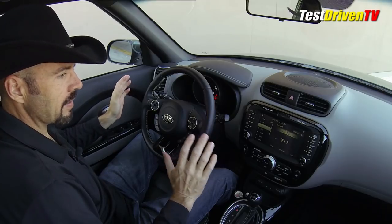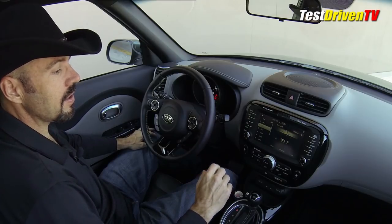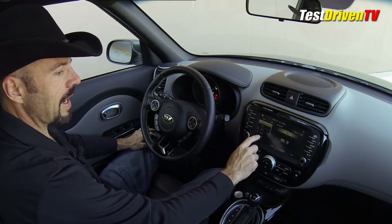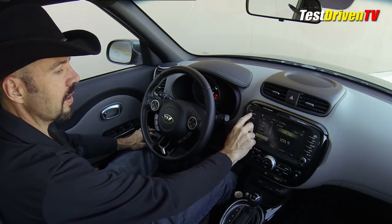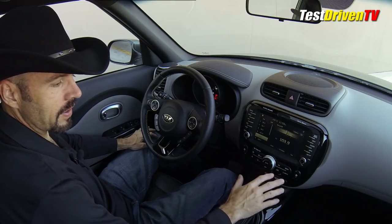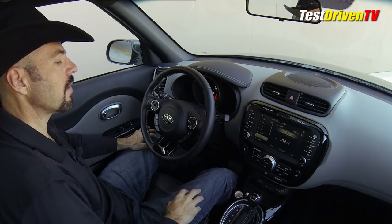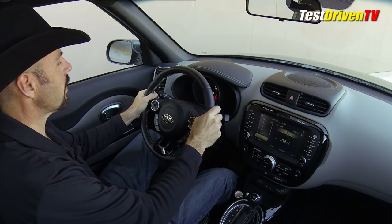We do have the Primo package and pretty much every option Kia offers, including this Infinity UVO sound system with nav. It's got a touchscreen interface that reacts pretty well to your touch — you don't have to press twice to change stations or do other functions. The switchgear all has a nice quality look and feel. This does have climate control, very easy to use. Heated and cooled seats — something you don't expect to find even as an option in cars below $30,000. And this is a heated steering wheel too; it's actually really warm and toasty in my hands right now. Very comfy.